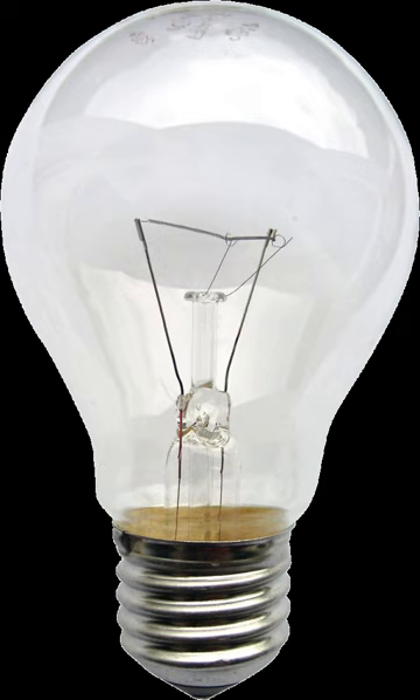As a result, the incandescent bulb is widely used in household and commercial lighting, for portable lighting such as table lamps, car headlamps, and flashlights, and for decorative and advertising lighting.